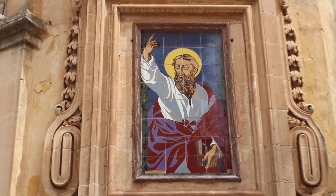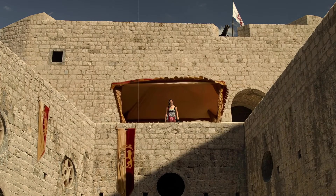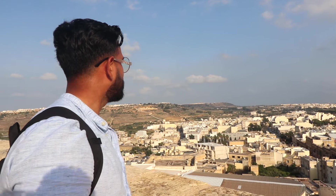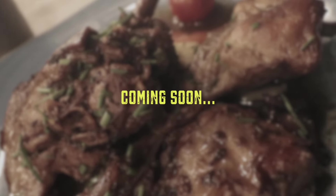Famous for its association with the Apostle Paul, who it is said got shipwrecked on the islands in 60 AD, and also for being the filming location for King's Landing in the first season of Game of Thrones, Mdina is definitely a place I'd recommend during your trip to take in some history and even try some traditional Maltese delicacies.